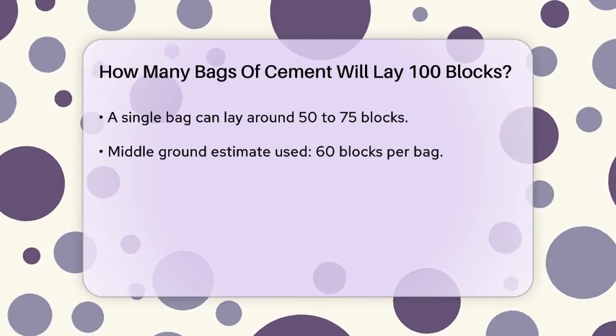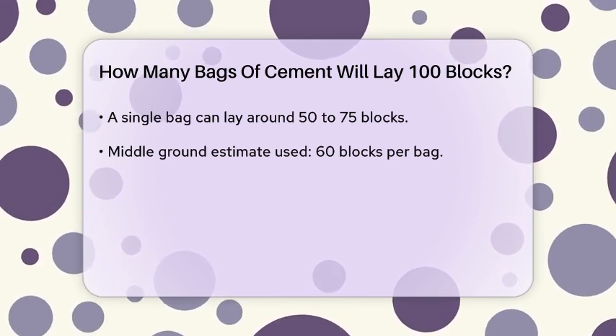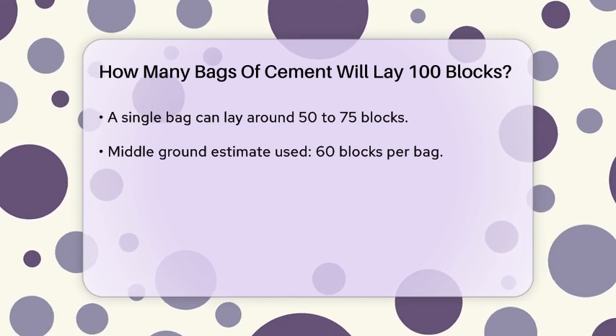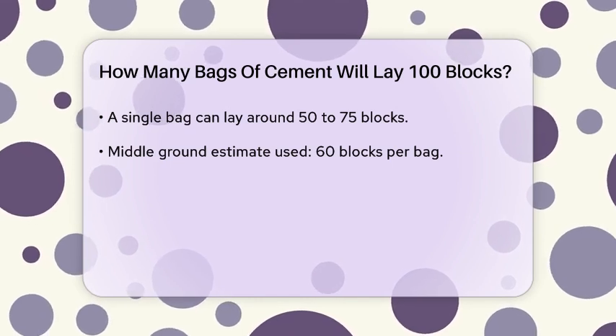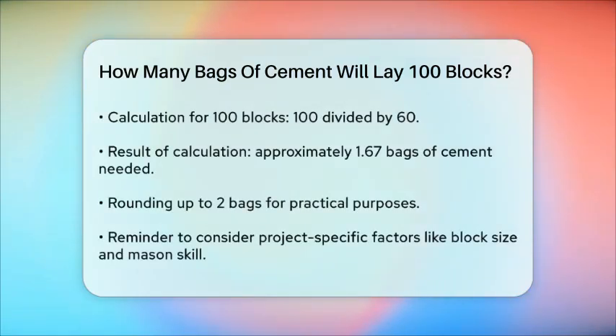Now, if we want to lay 100 blocks, we can divide 100 by 60. This calculation shows that you will need approximately 1.67 bags of cement to lay 100 blocks. Since you cannot purchase a fraction of a bag, you would round up to two bags of cement to ensure you have enough material for the job.